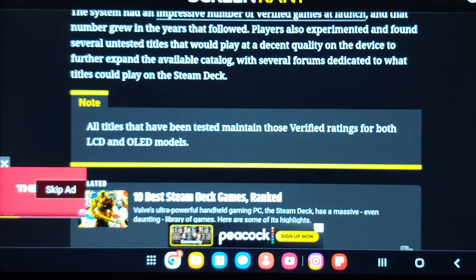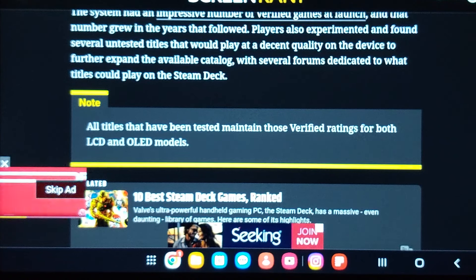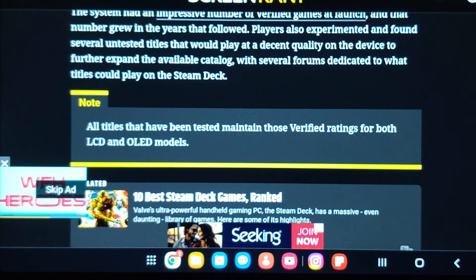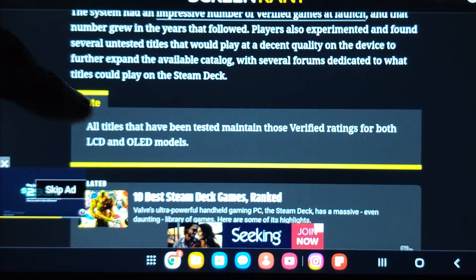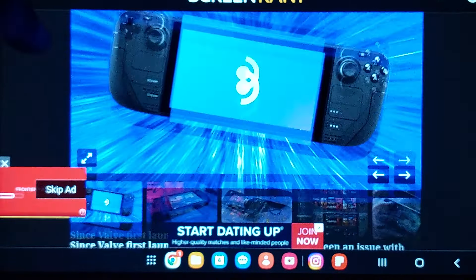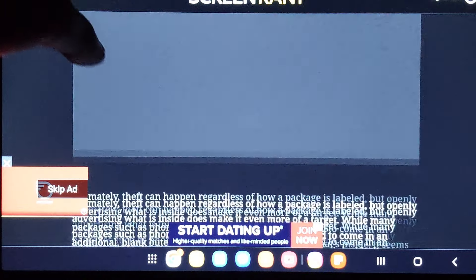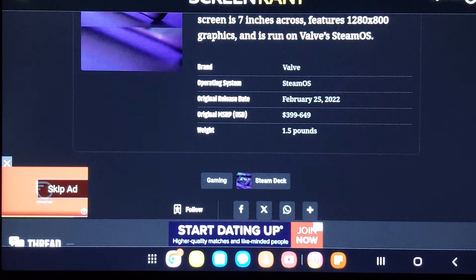Players have found several untested titles that play at decent quality on the device, expanding the available catalog. So the issues are battery power and the packaging of the Steam Deck. Hopefully they can fix the packaging — these little things they must fix.